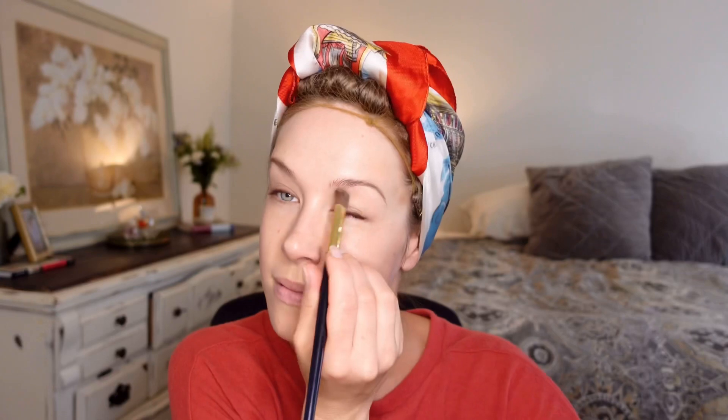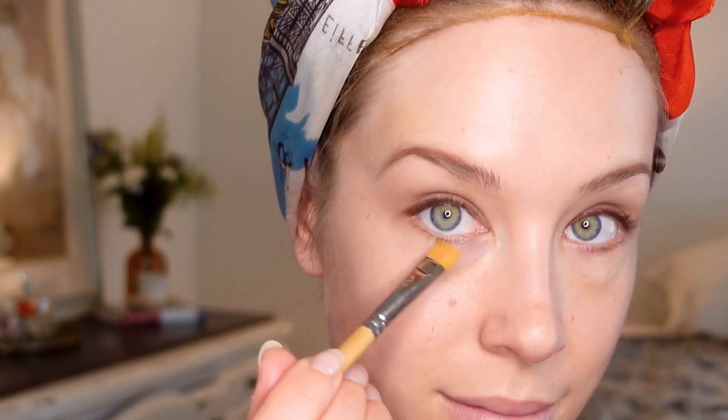I'm going to blend it out with an angled makeup brush to keep it looking subtle. And to soften the eye even more, I always like to add a little bit of translucent makeup powder over the top. I'm blending out the bottom lash line with a fan brush and applying a little bit of mascara to the lashes.